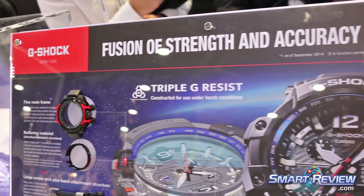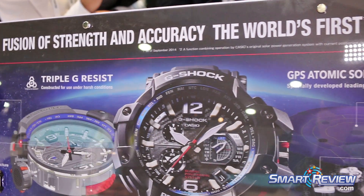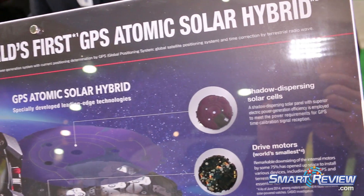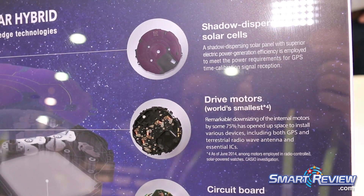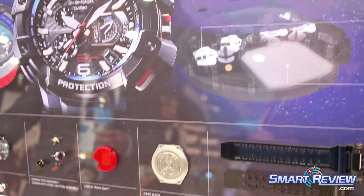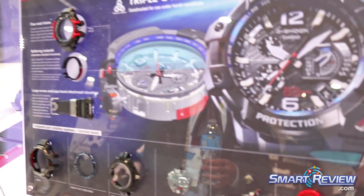The fine resin frame is realized to achieve both shock resistance and compactness. And the shadow dispersion solar cell generates large amounts of power for the GPS signal reception, with a power-efficient system that enables installation of a bright light needed for extreme circumstances.